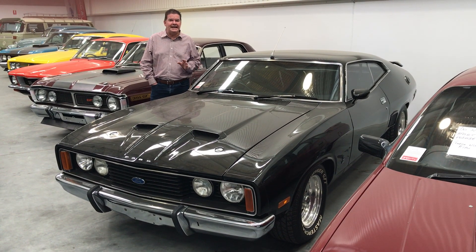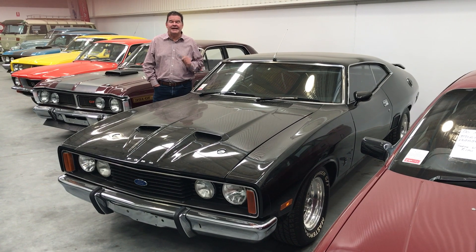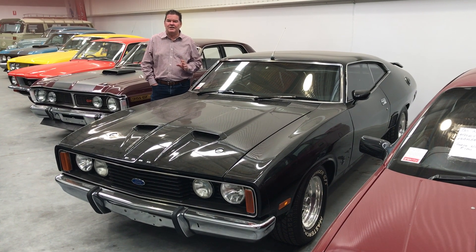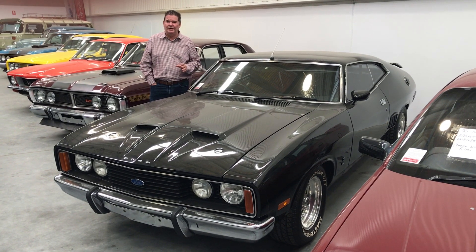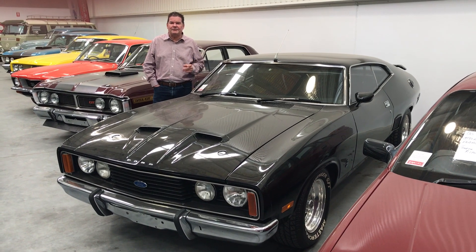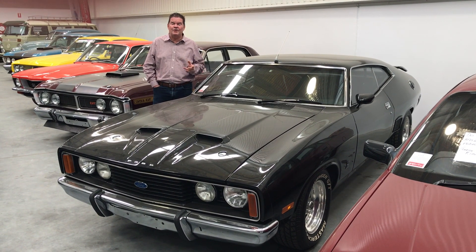Falcon Coupes, whether it be XA, XB or XC, have gone gangbusters in the last couple of years. They're super collectible. The main reason being that a lot of them unfortunately rusted away in their early years, and a lot of them were also crashed or stolen. We've seen RPO83 XA GTQs make $300,000 to $400,000.